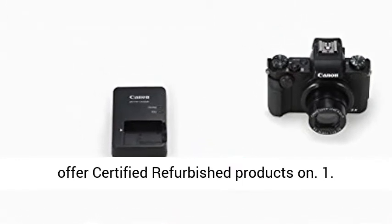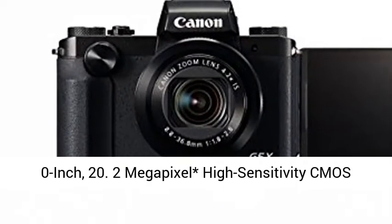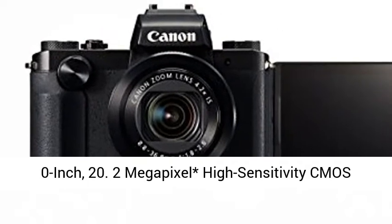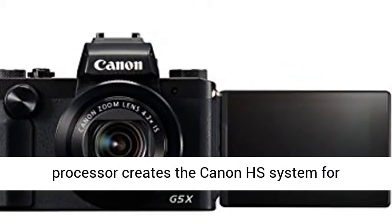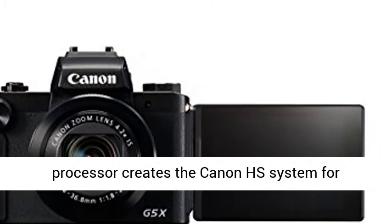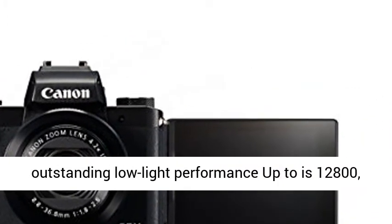The 1.0-inch, 20.2-megapixel high-sensitivity CMOS sensor combined with Canon's powerful Digic 6 image processor creates the Canon HS system for outstanding low-light performance up to ISO 12,800.